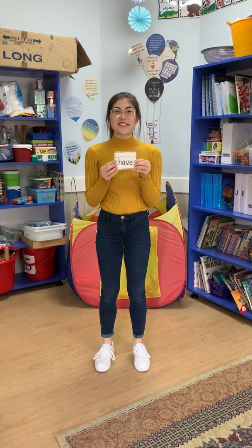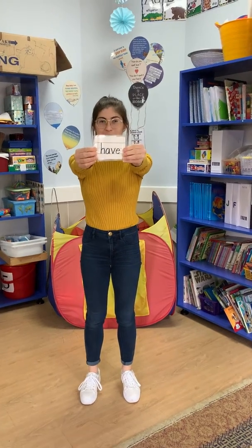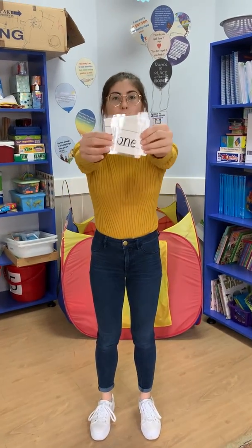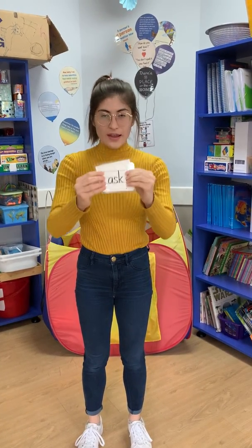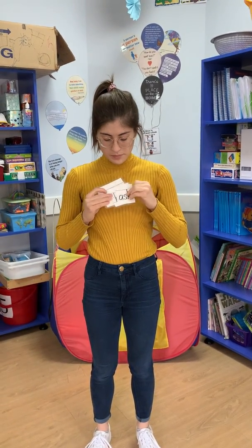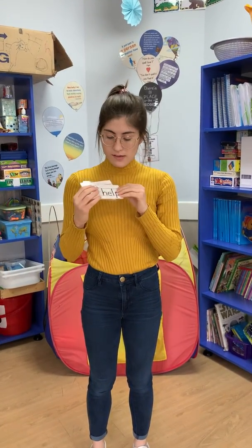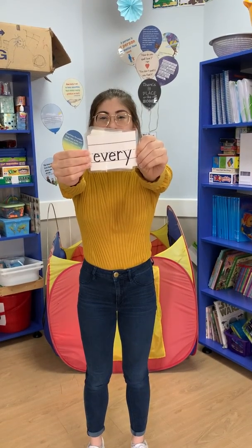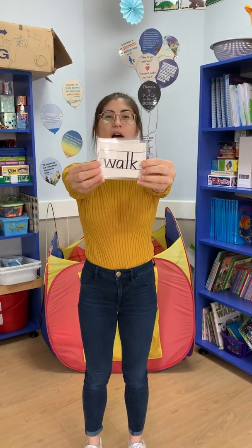Here are our sight words for this week. We have: have, one, ask, help, every, and the last one is walk.